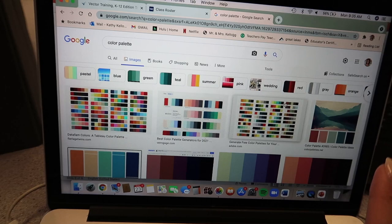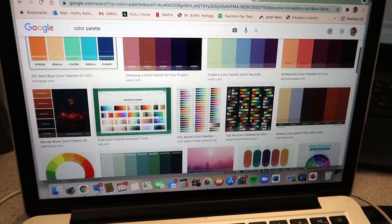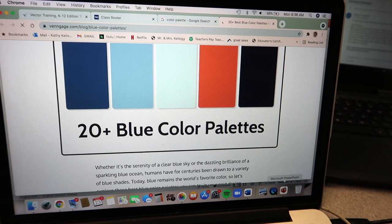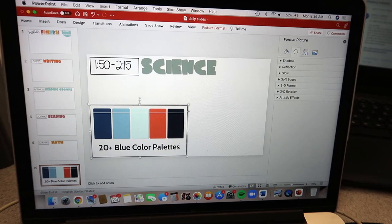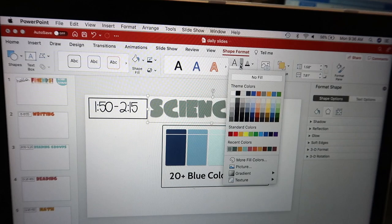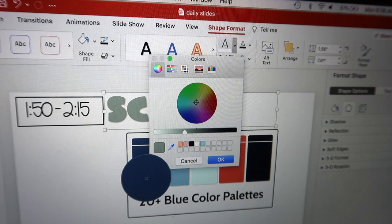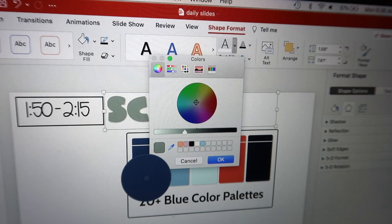When I'm looking for a specific color palette, I just Google it — like 'boho color palette' or 'neutral color palette.' I right-click a palette image I like, copy it, and paste it into PowerPoint. Then I go to Shape Format, Text Fill, More Fill Colors, and use the eyedropper to pick a color from the palette image — like this light blue. Hit okay and voila! You don't have to sit there mixing your own colors.